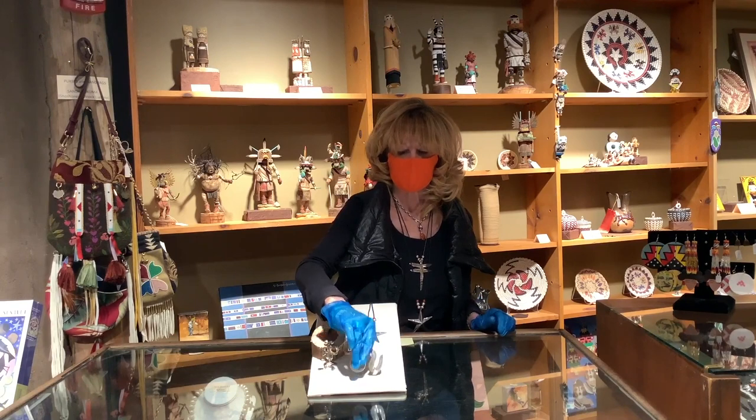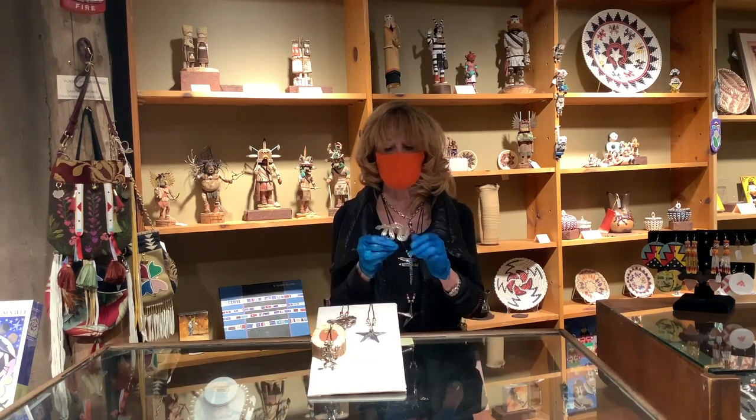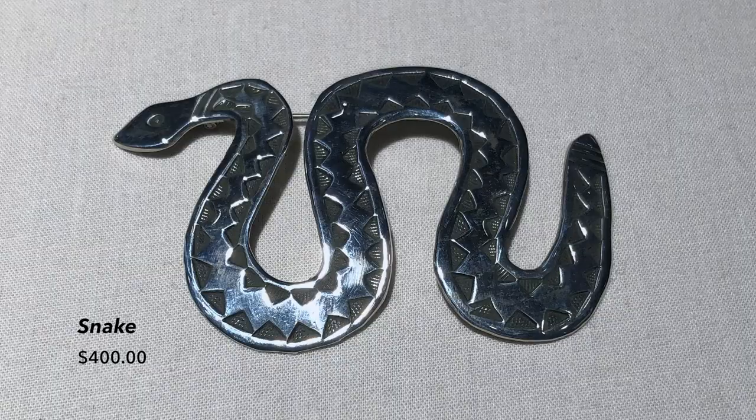Next we have the snake. This particular snake is a pin. You could also have a bail put on it and wear it as a necklace if you wanted to. And this little snake is $400.